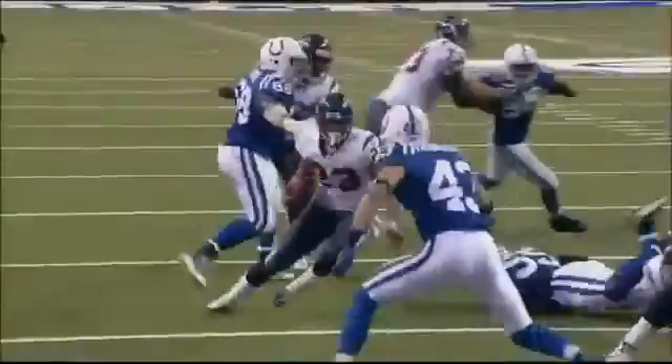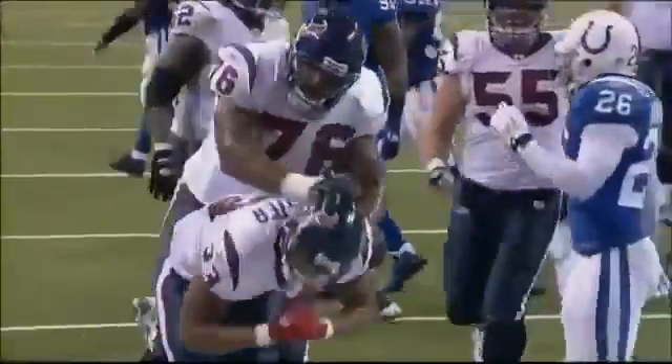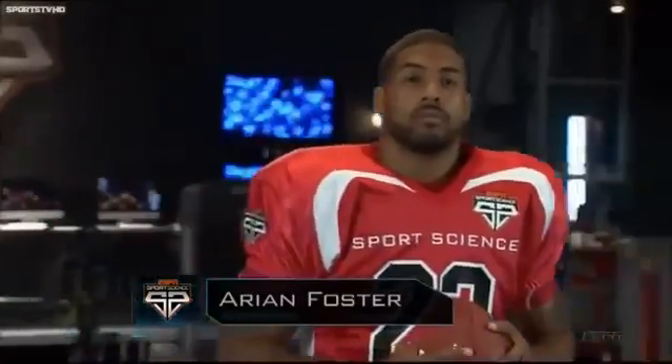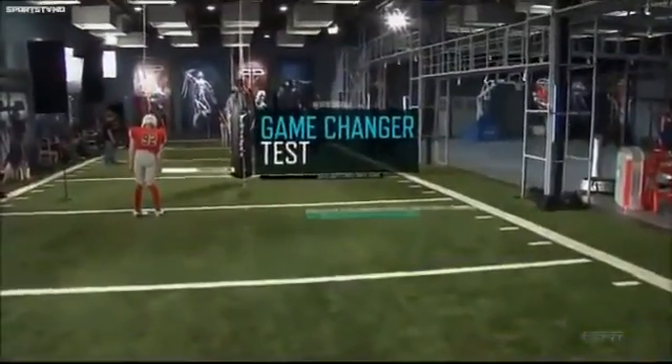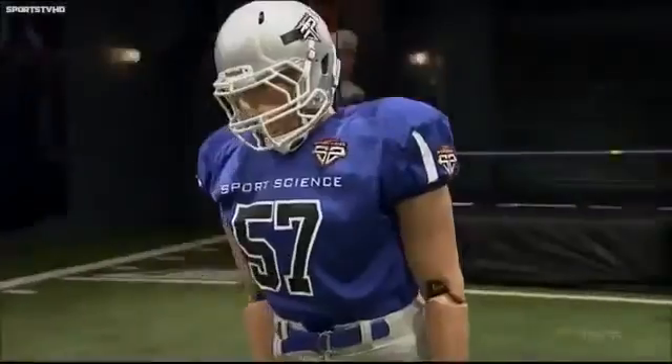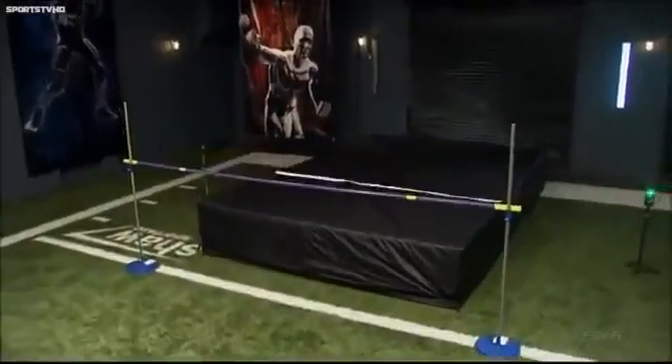Last season, Arian Foster led the NFL in rushing, so we invited him to the ESPN Sports Science Lab to put him through our game-changer test, designed to simulate some of the numerous obstacles running backs face. You ready to do it? I'm ready to change the game.